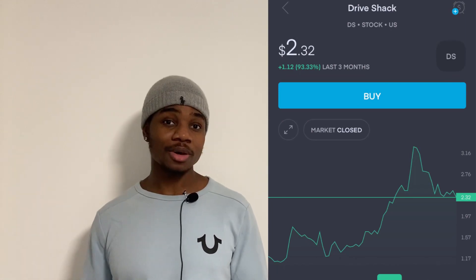I stumbled across DSG Global when it was sitting at 30 cents. I was doing some research into Drive Shack (DS) and I read an article about where Drive Shack's carts could come from — that's how I found DSGT. I looked at the company, I liked what I saw, and at 30 cents I saw it as a steal. No one knew about the company then.